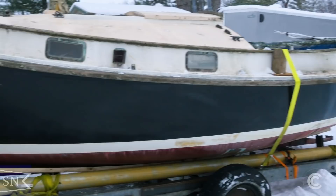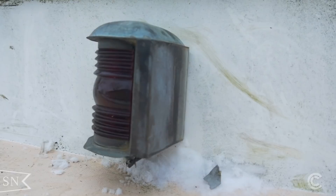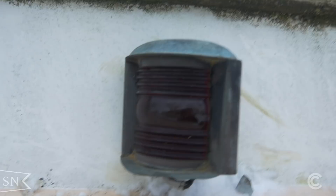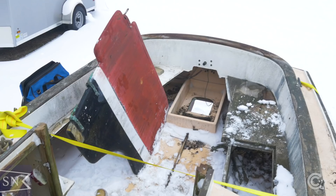I was amazed and thrilled to see that this boat had the rather rare lantern running lights package, and they had not been stolen or missing and were in fact in almost perfect condition. There's not so much as a scratch or crack on the lenses, and I removed these lanterns right away for safekeeping until restoration was complete. These are going to look so great back on the restored boat.